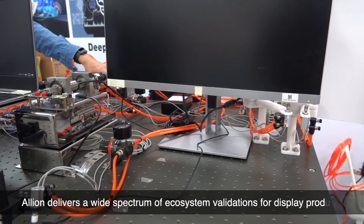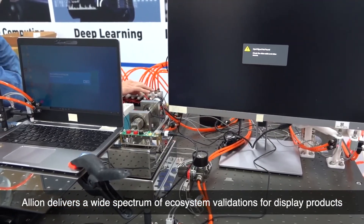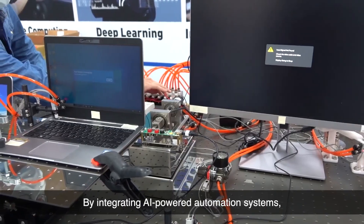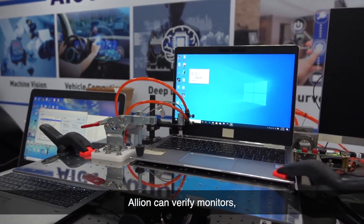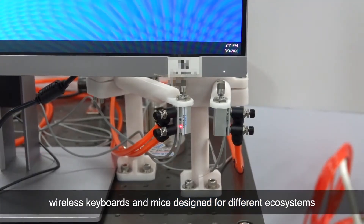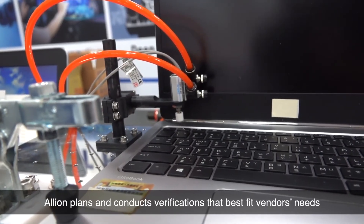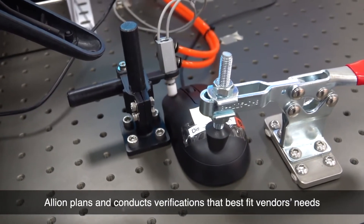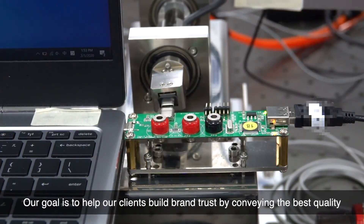Elyon delivers a wide spectrum of ecosystem validations for display products. By integrating AI-powered automation systems, Elyon can verify monitors, wireless keyboards and mouse, designed for different ecosystems. Elyon plans and conducts verifications that best fit vendors' needs. Our goal is to help our clients build brand trust by conveying the best quality.